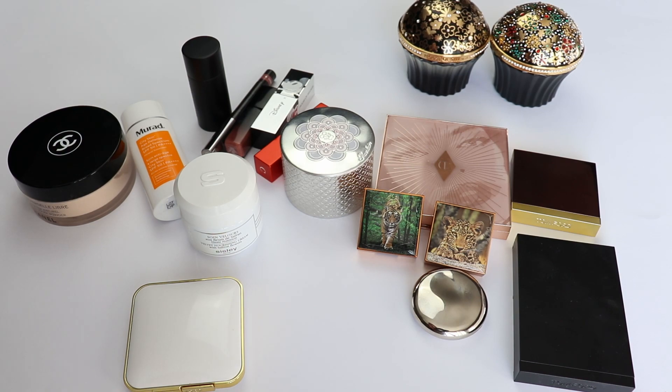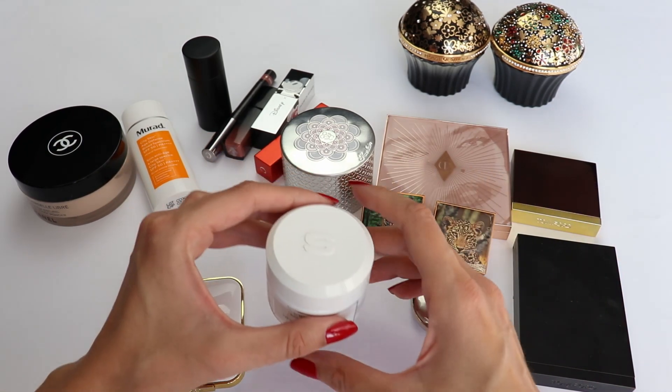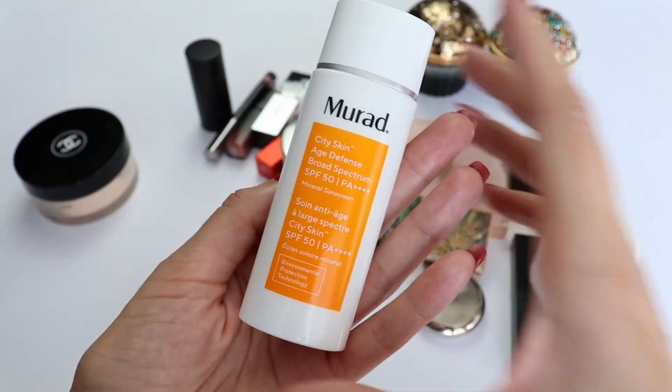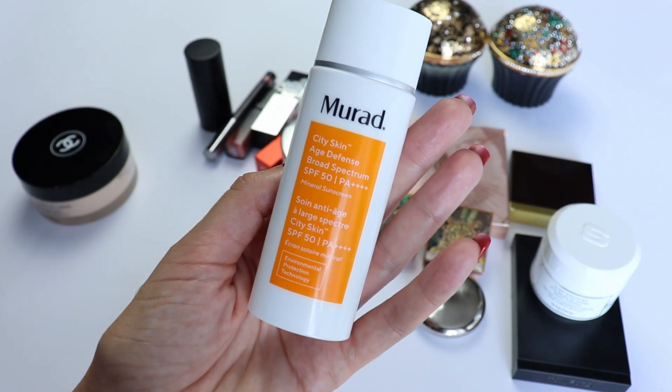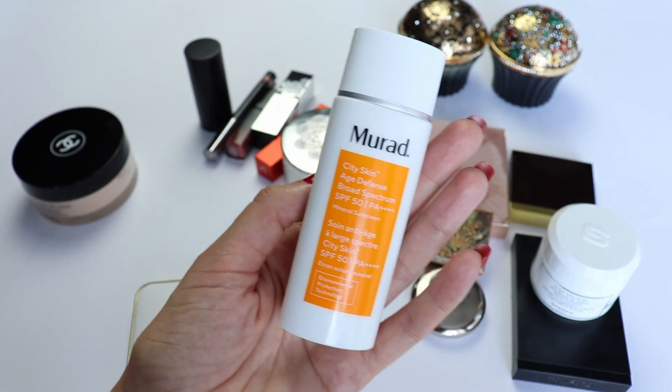Now I have some skincare that I wanted to share with you and this month has been quite challenging for me because I had some very unpleasant eye irritation. The first product I want to share with you is a recent repurchase — this is the Murat sunscreen, my all-time favorite sunscreen.